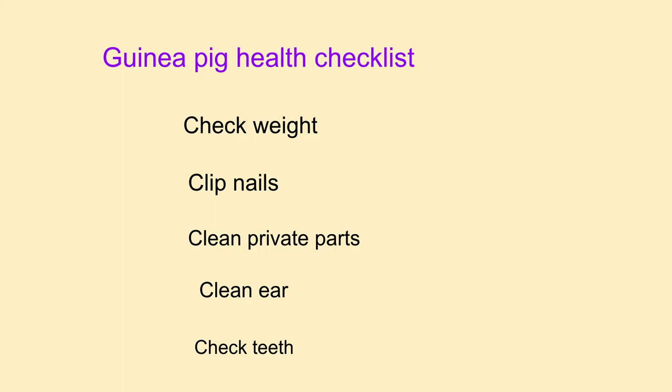Here's a guinea pig health checklist. First of all, you need to check their weight to see if they dropped a few pounds from last time. You need to bring them to the vet if they dropped a lot of weight, because something might be wrong with them. You need to clip their nails because their nails grow fast. You need to clean their private parts and their ears to make sure they're clean. Also, you need to check their teeth because their teeth grow very fast too.